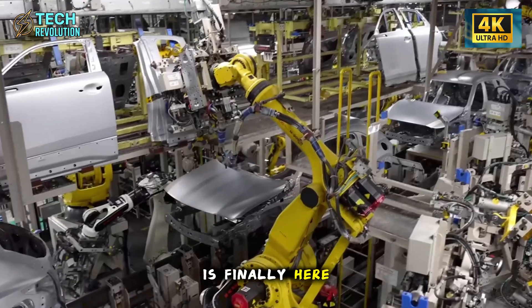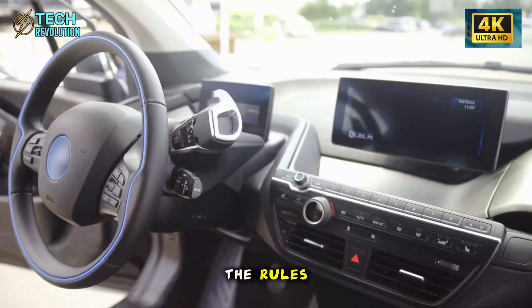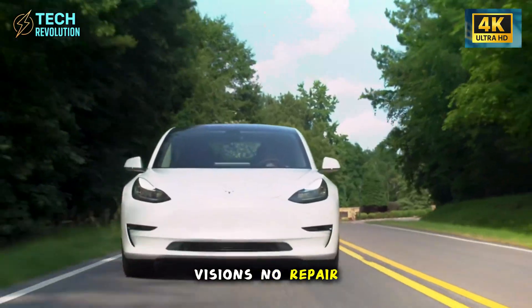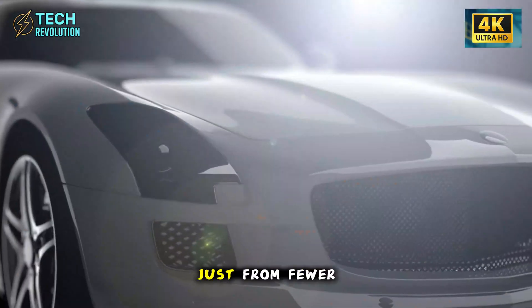Tesla Model 2 is finally here, and it's rewriting the rules. The body panels automatically bounce back from 90% of minor collisions — no repair shop needed. That means saving up to $450 a year just from fewer dings and scratches.